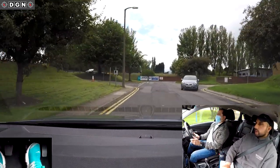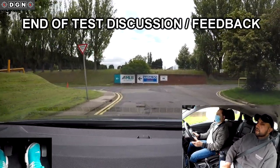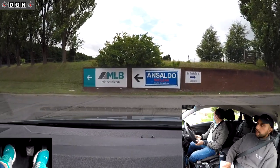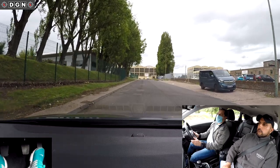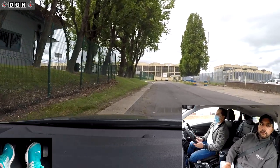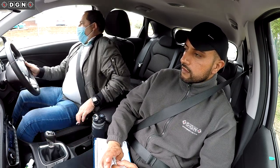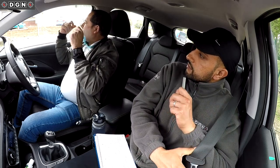At the end of the road, turn right please. We are now back at the test centre where I'll give Hassan feedback on his driving. I ask him to park up on the left. How do you think that went? He says he doesn't think he passed — he failed.